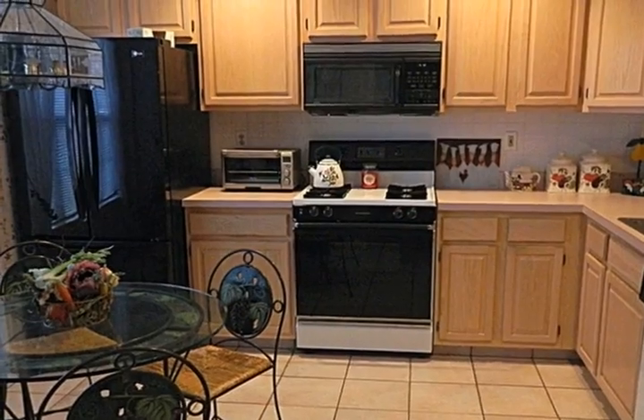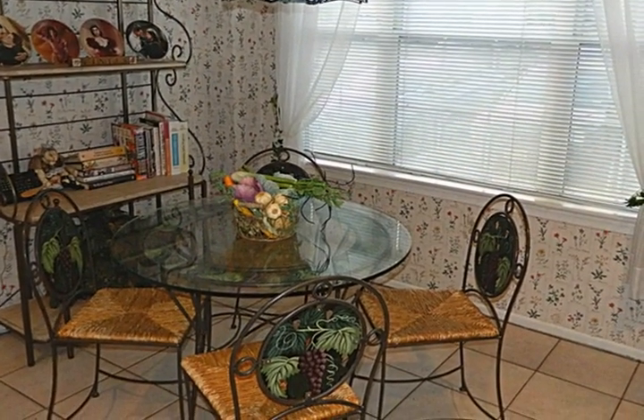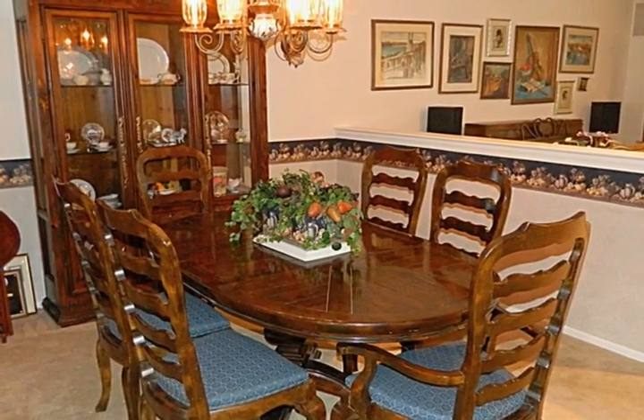The eat-in kitchen has ceramic tile floors and a newer refrigerator. The very large living room has sliders to a private backyard with a storage shed.